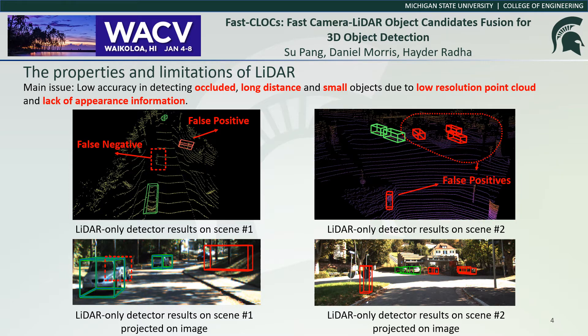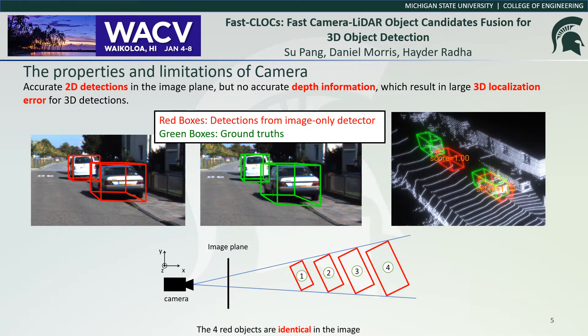These issues make LiDAR-based approaches struggle in handling long-distance and occluded objects. Cameras can provide accurate 2D detections in the image plane, but they cannot estimate depth accurately, which causes large 3D localization error for 3D detections.